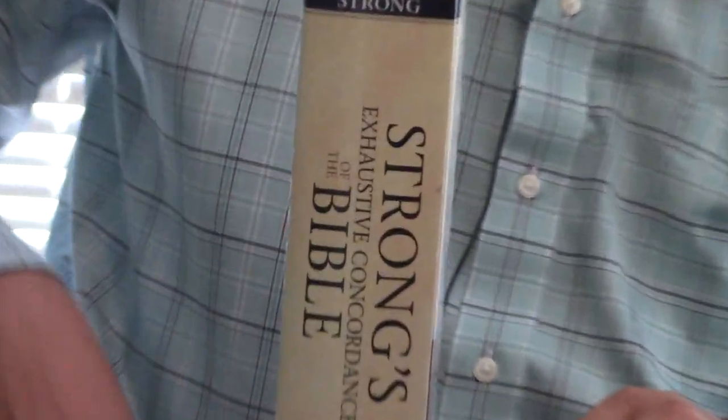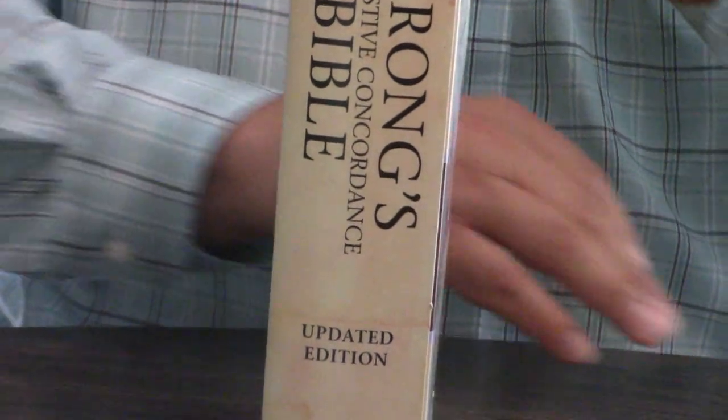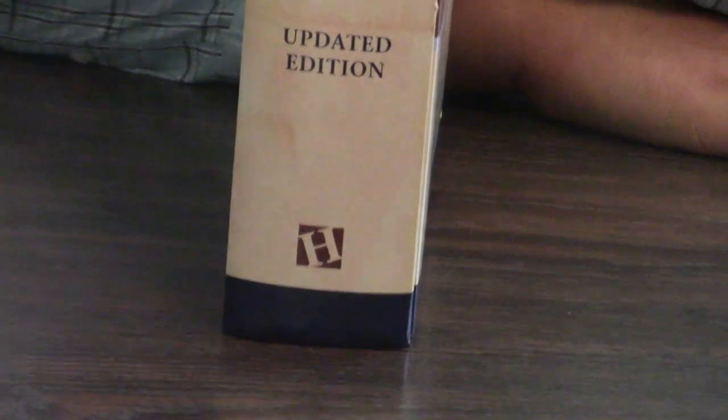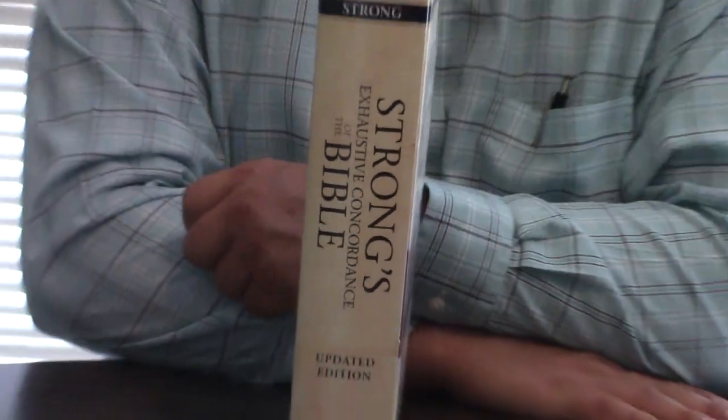James Strong, in the late 19th century, found every word in the King James Bible and every place where it is mentioned. Strong's Concordance is a huge thing, and it's called exhaustive. A lot of people make a lot of fun of that because it's so huge, it gets you exhausted reading it.